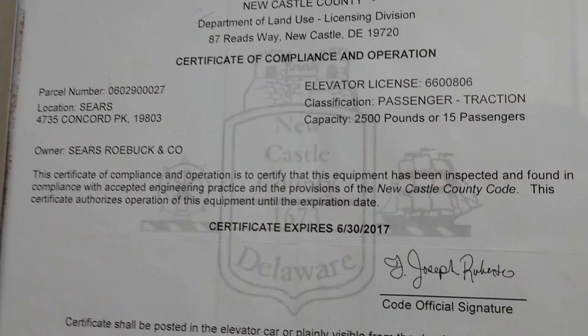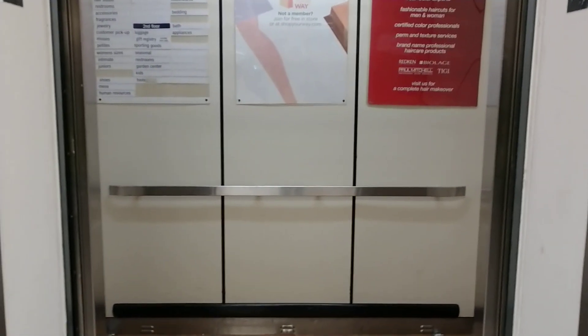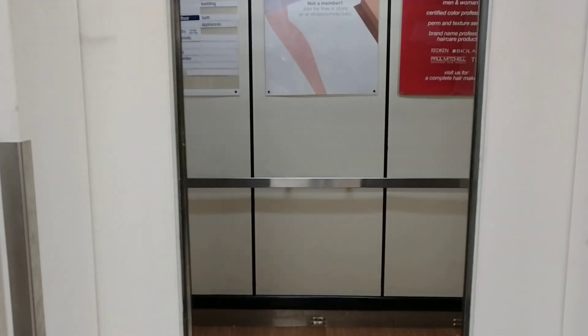Ooh, look at the expiration date on that! Here it goes, and that'll be it.